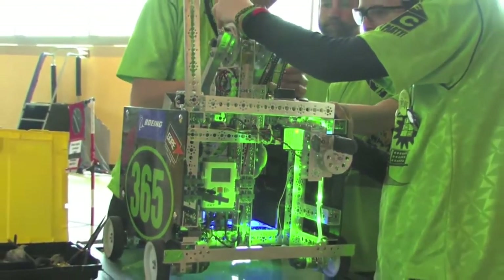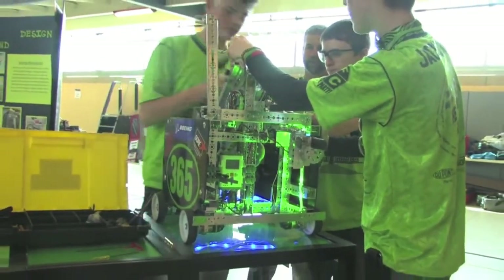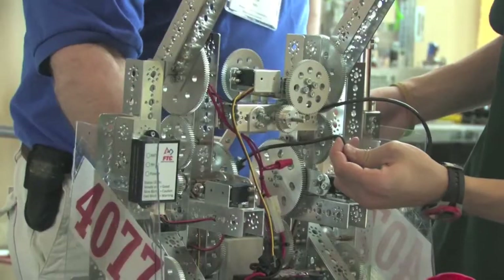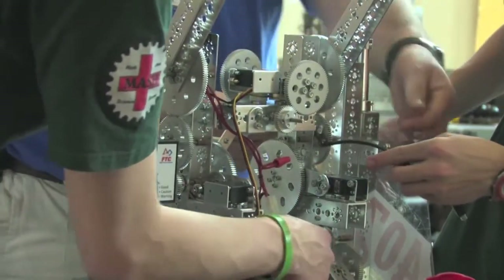First Tech Challenge, or FTC for short, is a robotics competition that allows high school students to compete against each other head-to-head using robots they've built, designed, and programmed entirely themselves.